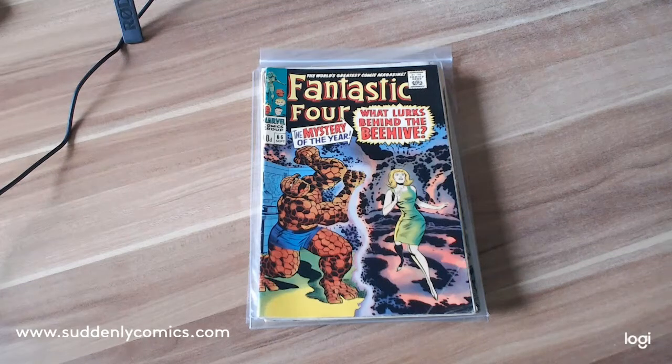Welcome comic book fans to day four of my YouTube competition. I'm giving away a couple of free comics, and each day you need to tell me which of the covers I'm going to show you would be the most valuable in a graded 9.8.